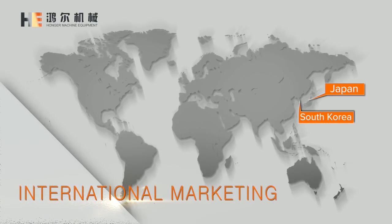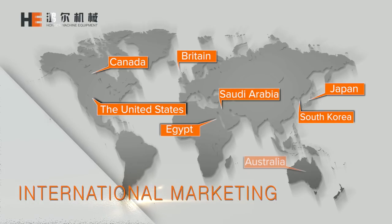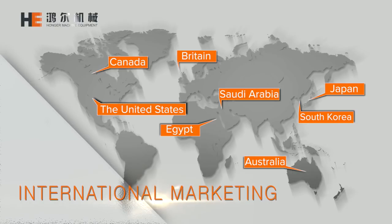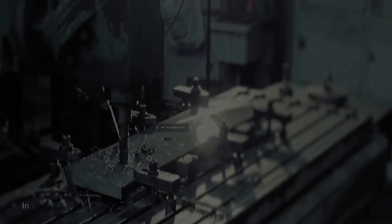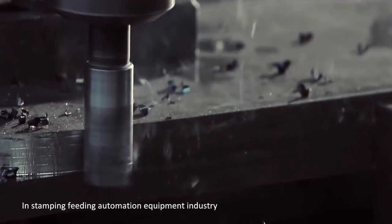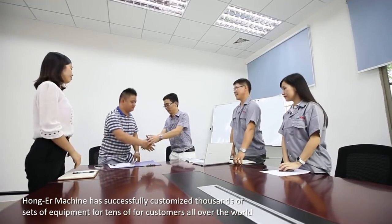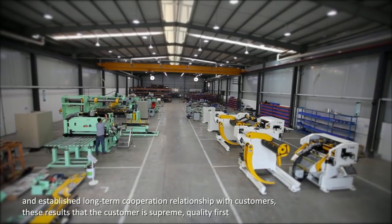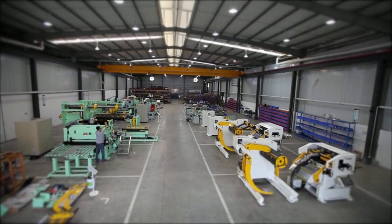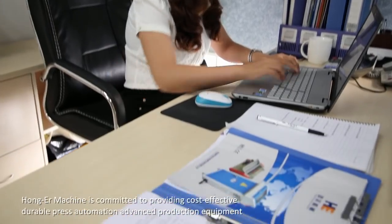Our partners are located all over Asia, Americas, Europe, Middle East, Africa, Oceania, and other manufacturing industry developed regions, with whom we have established long-term cooperation relationships. Hongar Machine has successfully customized thousands of sets of equipment for tens of thousands of customers all over the world, with the philosophy that customer is supreme and quality comes first. Hongar Machine is committed to providing cost-effective, durable, and advanced press automation production equipment.